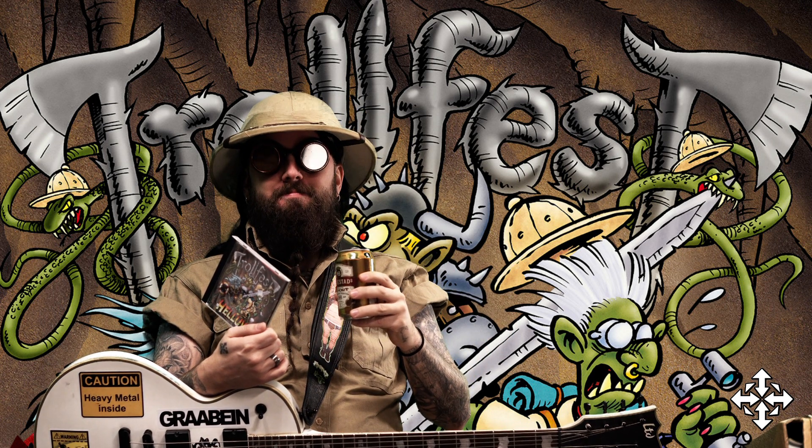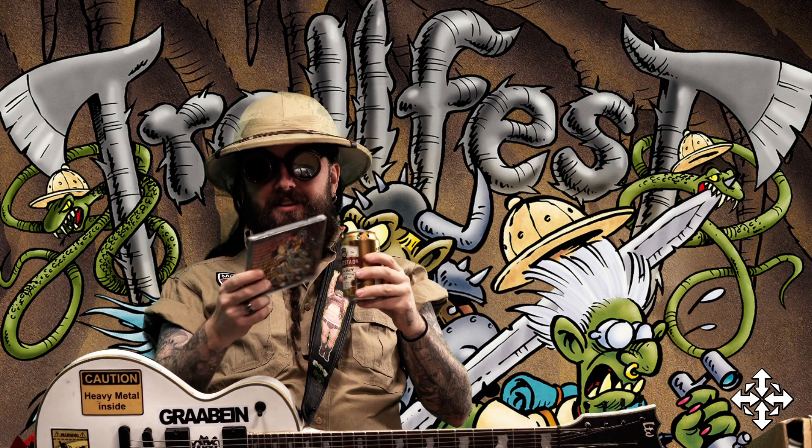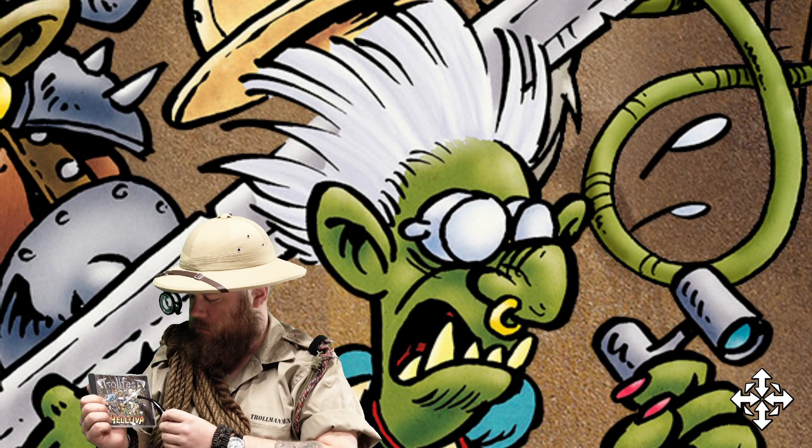What is your favourite colour? Green. We have Professor Otto at the front here.